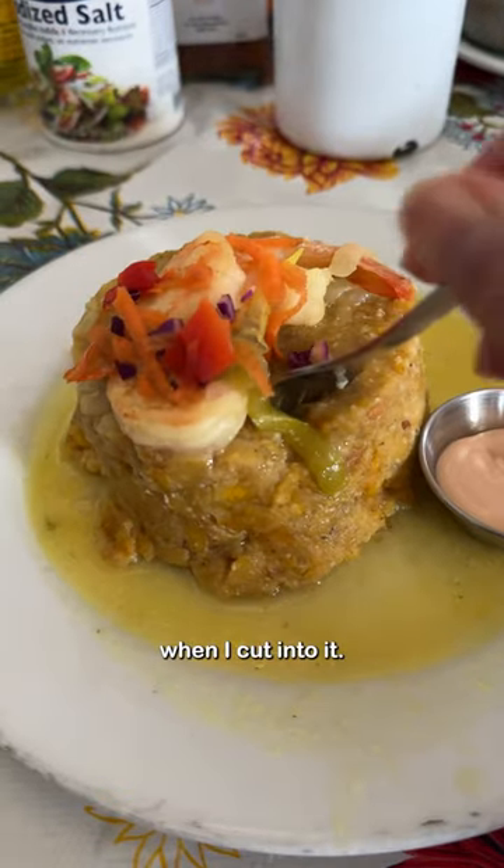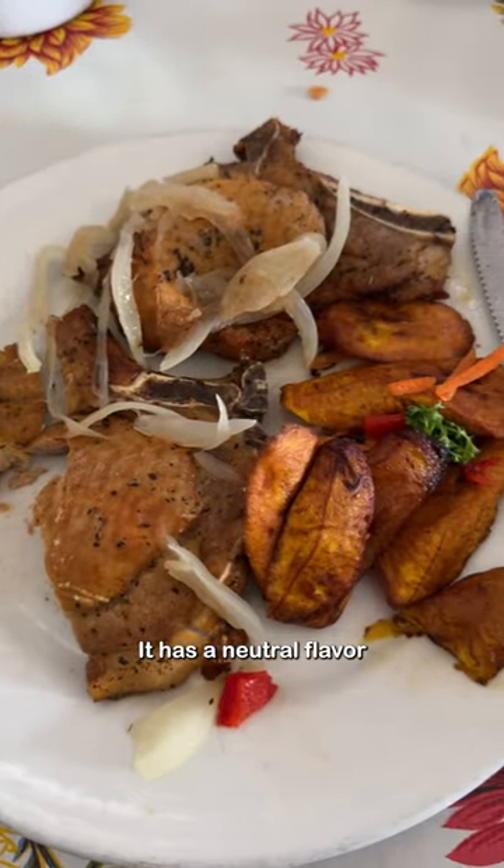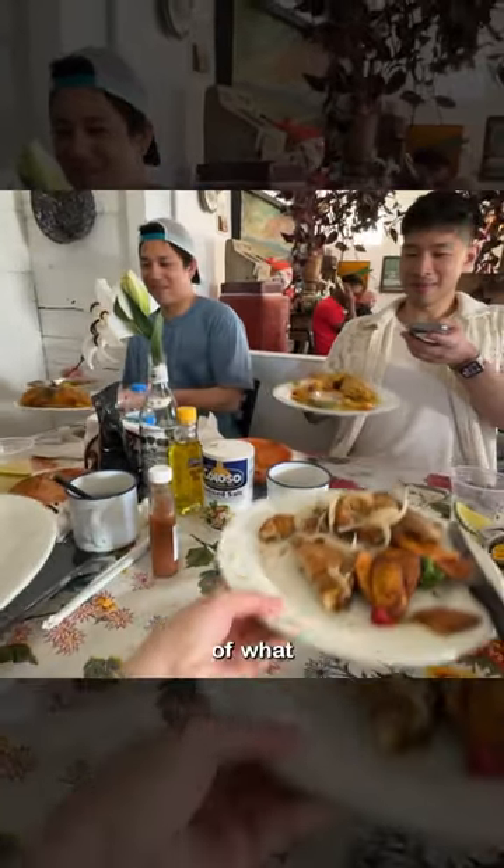Had a nice little surprise when I got into it. Mofongo is cooked and then mashed green plantains with seasoning. There's also bits of fried pork rinds that add a texture change. It has a neutral flavor on its own which picks up a lot of what it's served with.